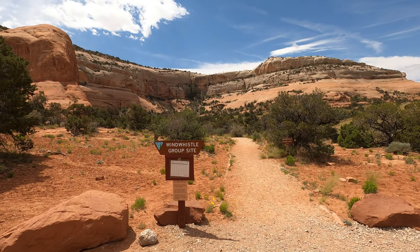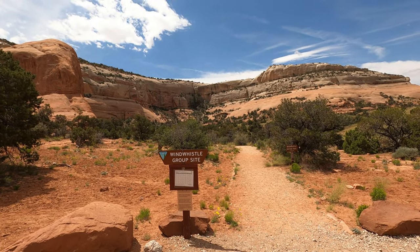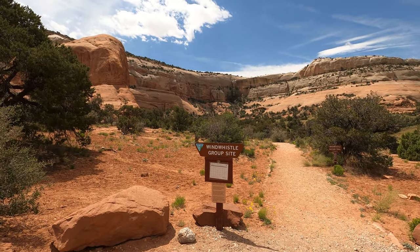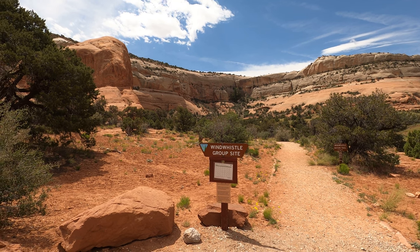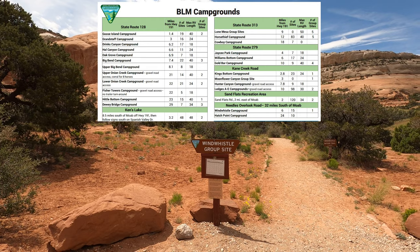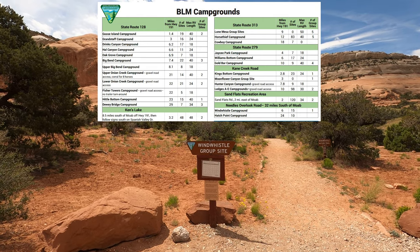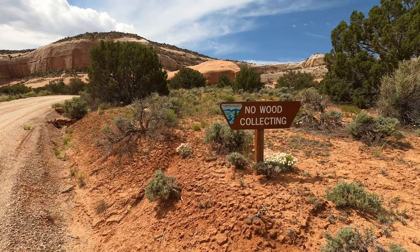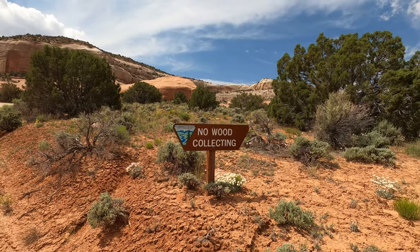Somebody is currently occupying the Wind Whistle group site, so I'm not going to take you back there. But this pathway leads back to the group site area. Like most of the group sites here and all of the 27 BLM campgrounds in the area, group sites are meant for tent campers. However, some of the larger group sites in the other campgrounds can accommodate trailers as well.